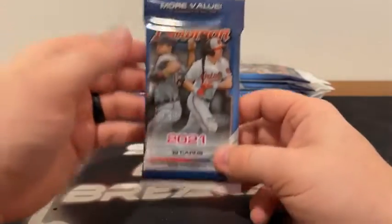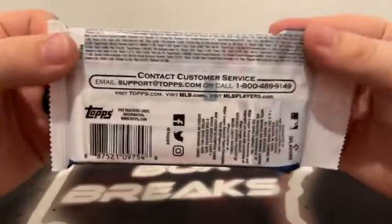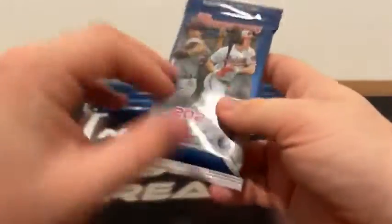Ten value packs — or more value packs, as I like to call them — 19 cards in each pack. I can give you guys a look at some of the odds per pack if you happen to want to pause on that. We've got the sleeves and the top loaders ready and we're hoping for a good break. We'll go ahead and get started here.